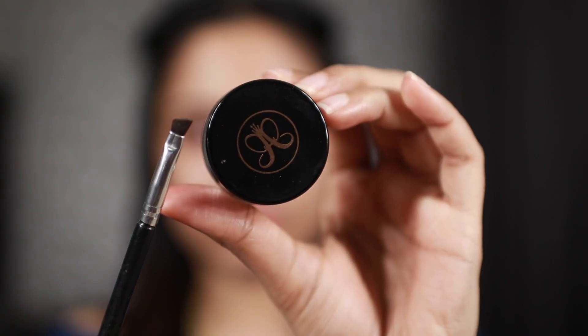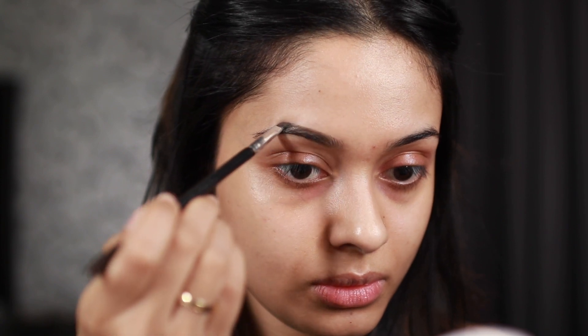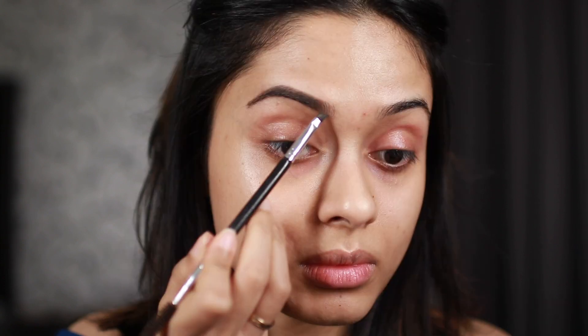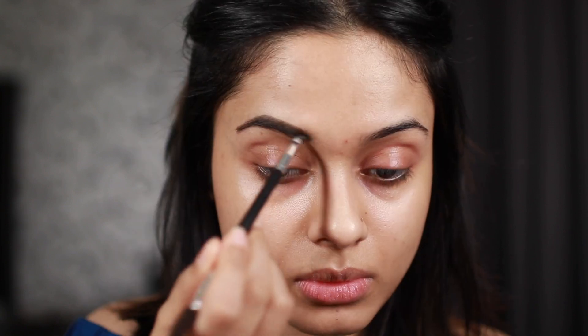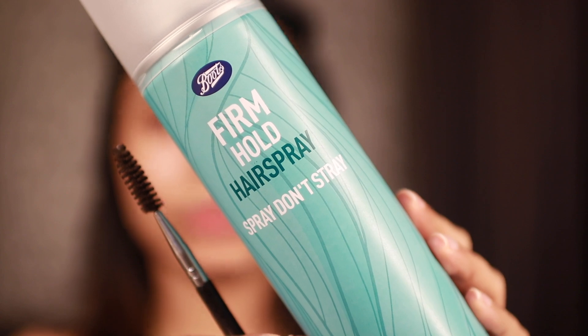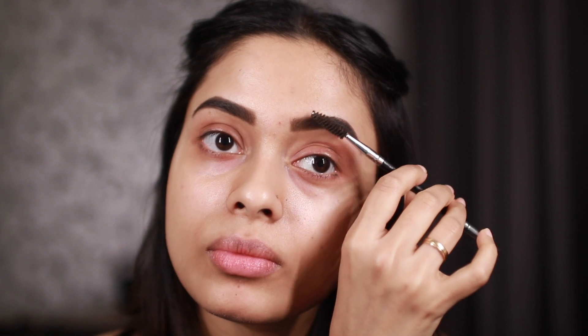I've already moisturized my skin. I'm going to start off by doing my eyebrows because I want this look to have really defined eyebrows, so I can fill them in and then clean up around them. I'm using my favorite Anastasia Brow Promade and going to do my eyebrows a little darker and thicker than usual. It does look a bit harsh, but it'll be fine once I clean up around them. I'm going to take some hairspray, spray it on a spoolie, and comb through my eyebrows - if you haven't tried this trick, you're really missing out.